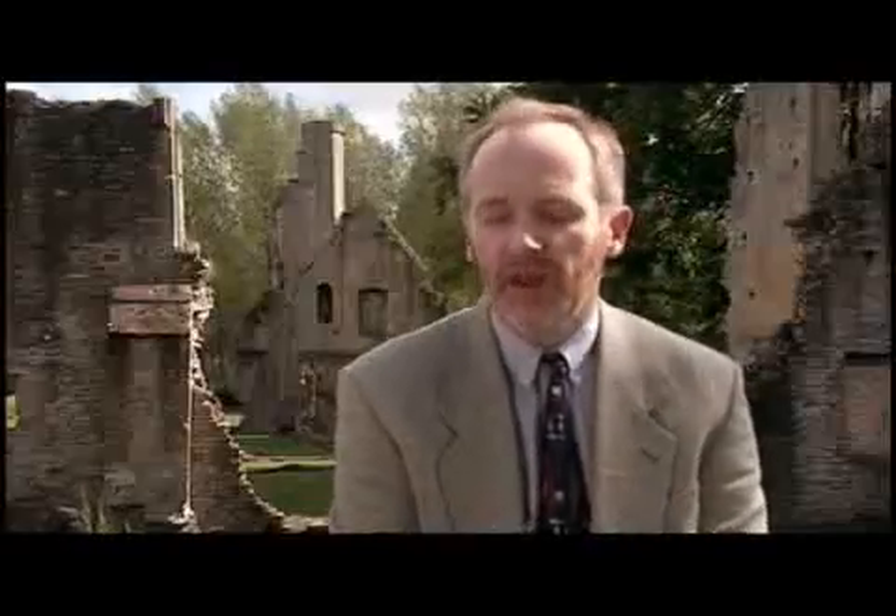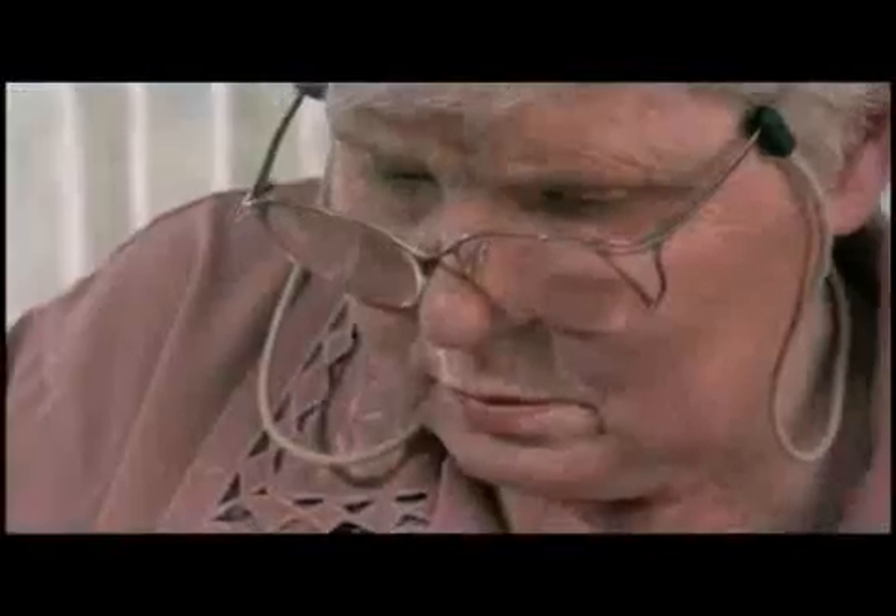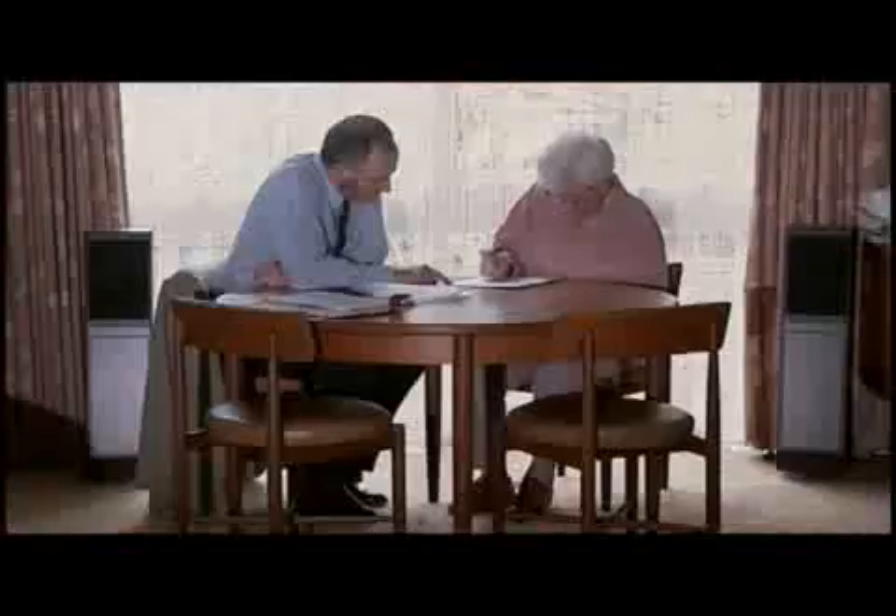For instance, they dress one side of their body, they write on the right-hand side of the page, they miss things on the left-hand side. The stroke that Peggy Palmer suffered ten years ago has left her with extreme neglect of the left-hand side of her world. Peter Halligan has spent many years testing Peggy to try and understand exactly what is going on in her brain.